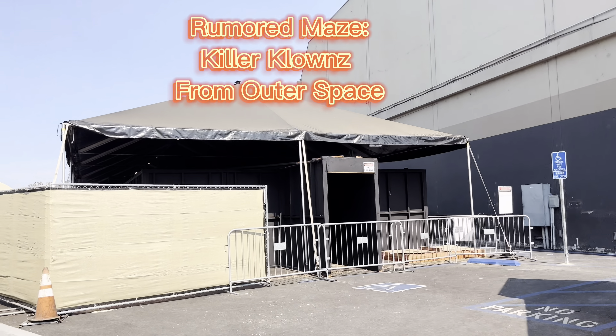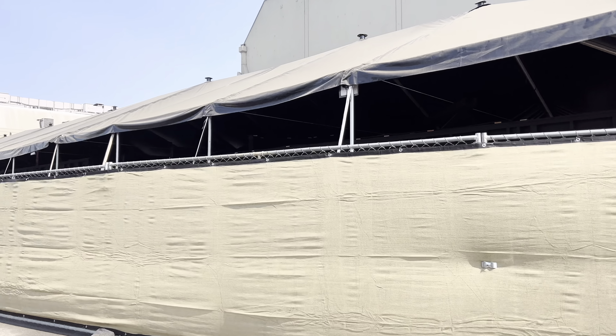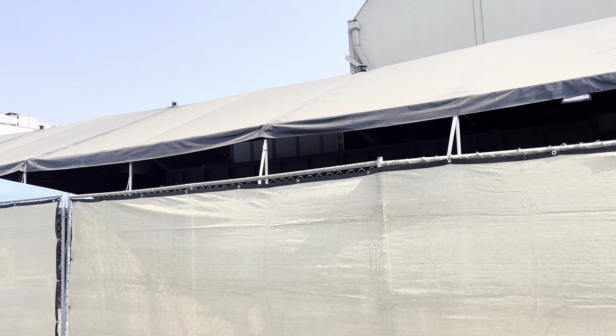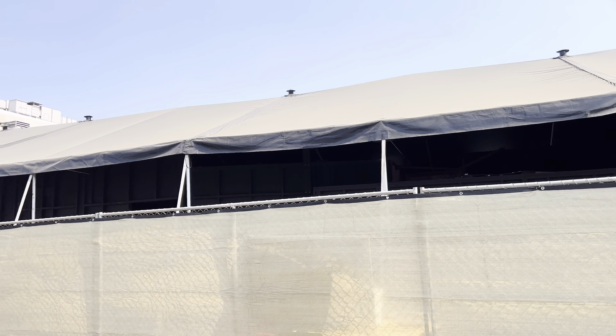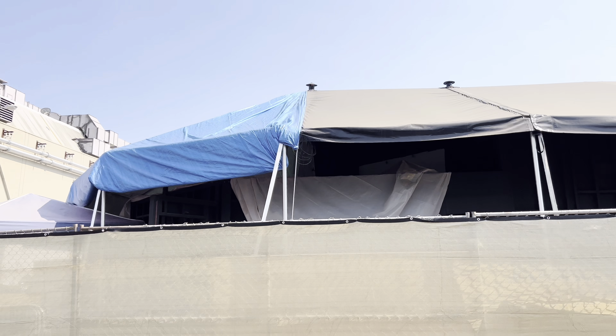Recently, the Netflix show Never Have I Ever is set up to film inside stages 41 and 42 over to the left. It's a fun experience to see — they've been here for the past few months finishing up their fourth season, and you can see a little town set right there.